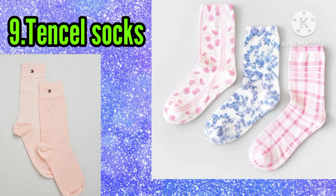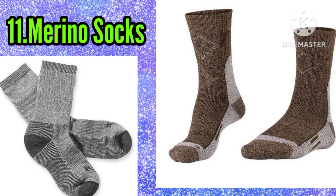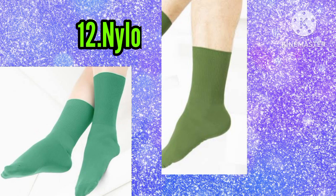Number ten: cashmere socks. Number eleven: merino socks. Number twelve: nylon socks. Number thirteen: alpaca socks.